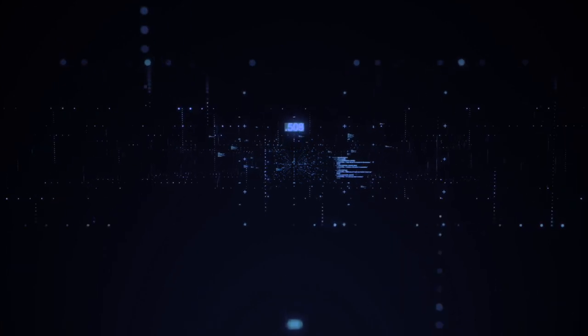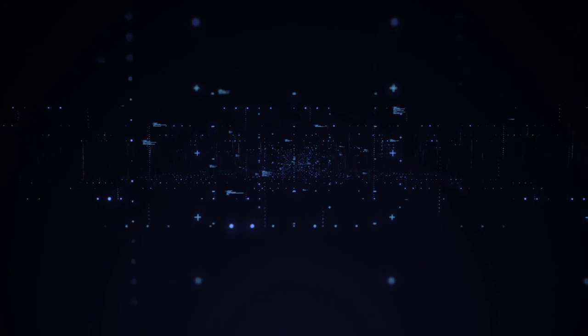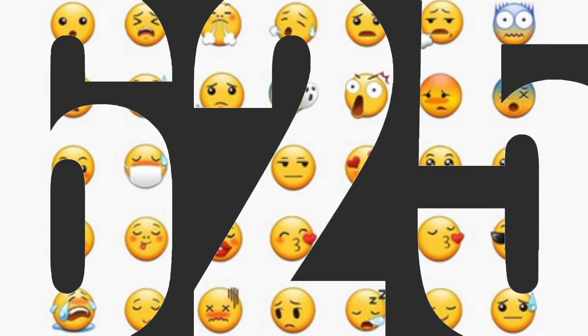As computers work with numbers, characters are represented with a numeric code, but before this was standardized, text didn't necessarily show up the same across devices. Unicode accepted a proposal in 2010 to incorporate 625 emojis into their database, thus standardizing the emoji.